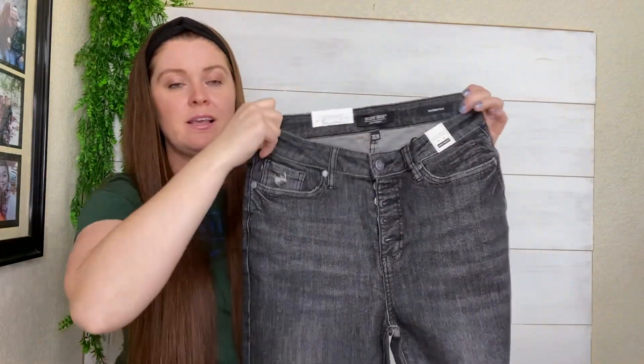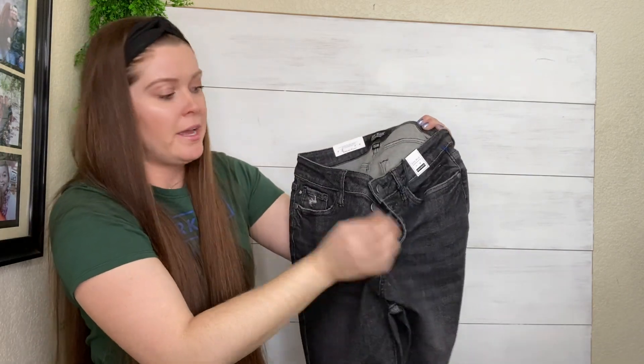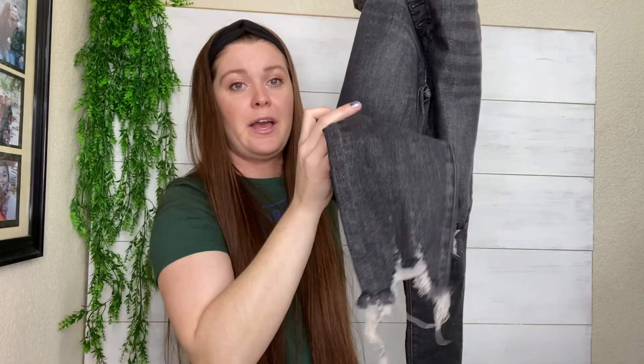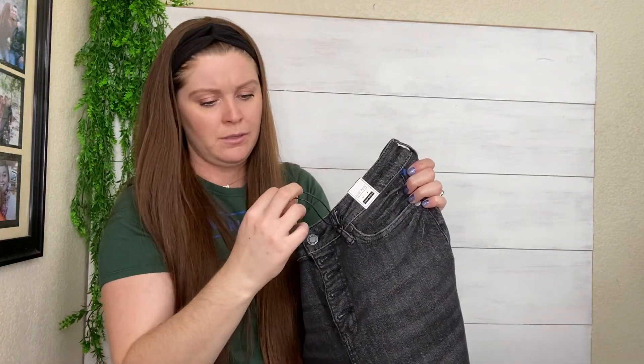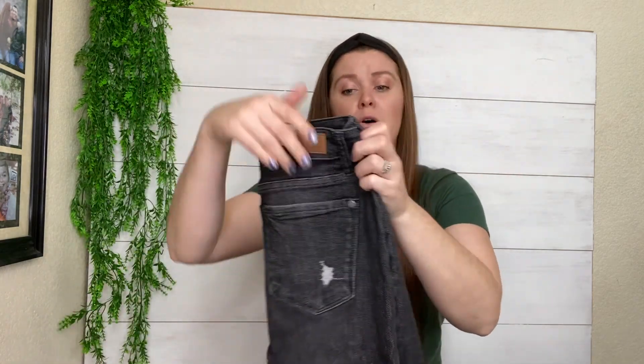These are Judy Blue. I've never really seen them before, but they are brand new with the tags and a great style. They've got the button fly, they're distressed, high-waisted, and they have the chewed hem — so they had a lot going for them. I just thought they were really cute and brand new with tags. I'm pretty sure these retail for around $100, so I might price these around $45. I'm going to have to do some research on what those resell for.